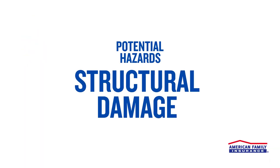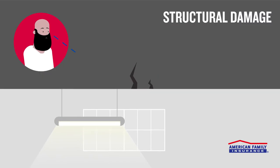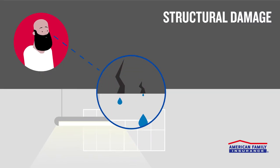Lastly, remember flooding can cause structural damage to your home. Don't go inside until it's determined to be structurally sound.